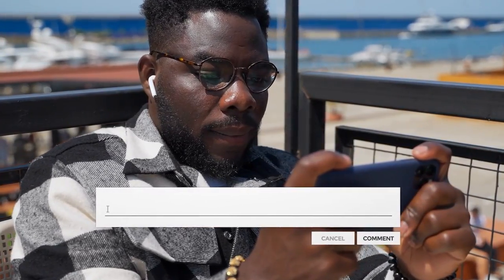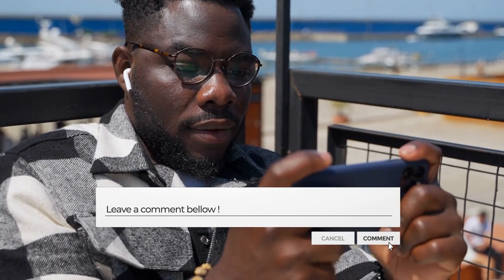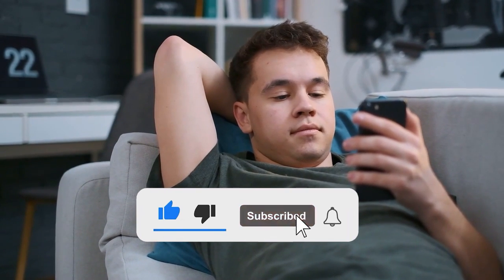If you have any comments or questions, feel free to leave them down below. And don't forget to hit that subscribe button and turn on notifications to stay up to date on videos like this. See you next time!